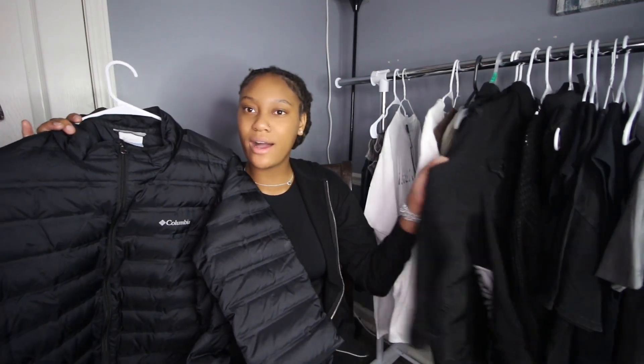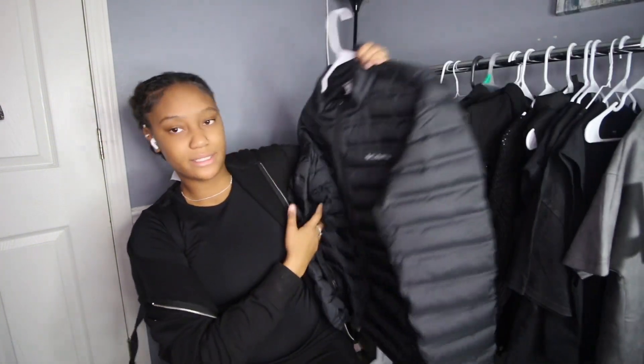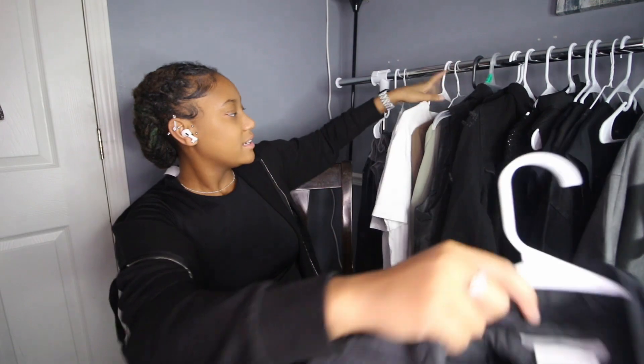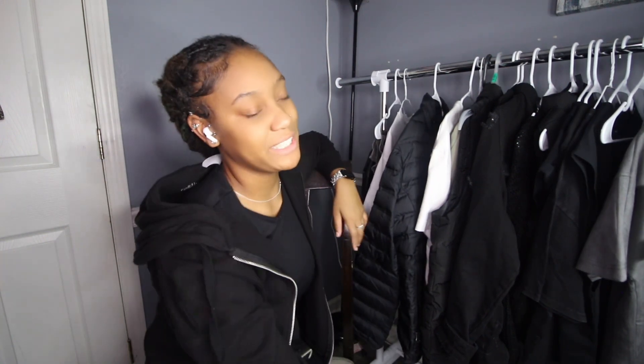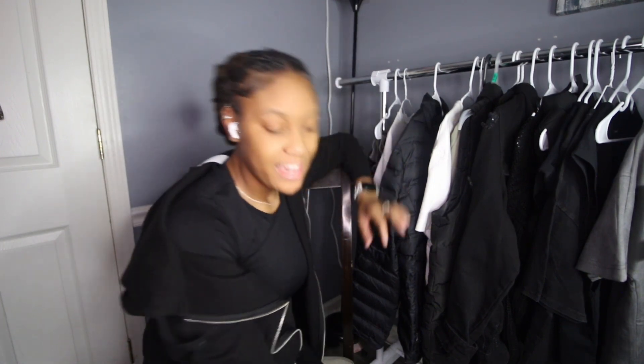I don't know exactly how much the jean jacket was, but this Columbia jacket was maybe $25. It's Columbia and it's a puffer so I'm willing to pay that. I got it from Plato's Closet. If you don't have a Plato's Closet in your city, go to your next local one — it's definitely worth driving 40 minutes for.